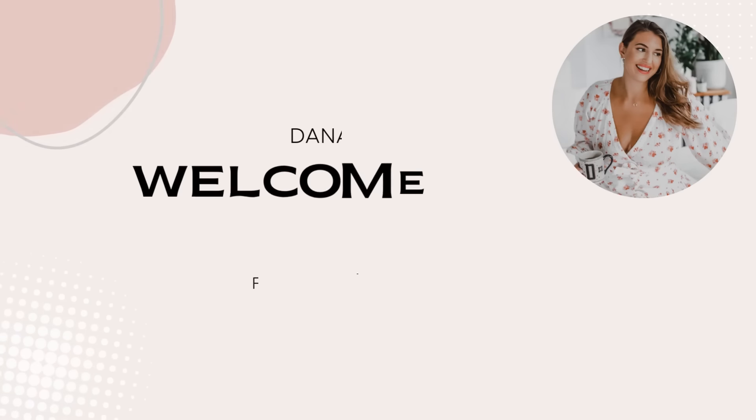Hello from Italy, I am back. In today's video, I'm going to share with you everything that I packed for my trip to Italy.